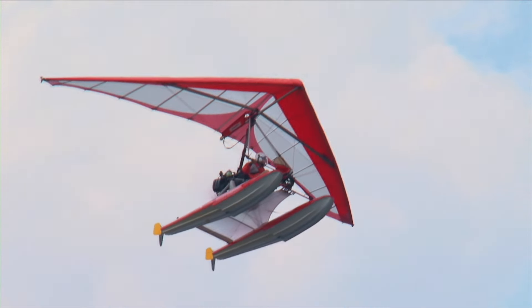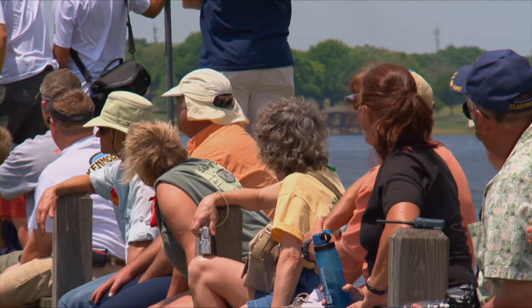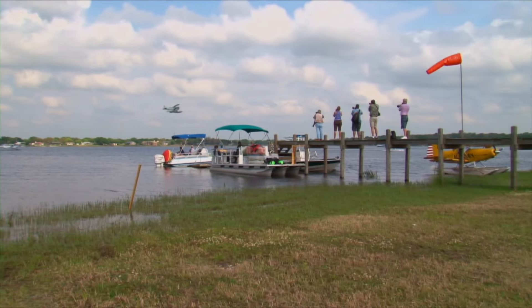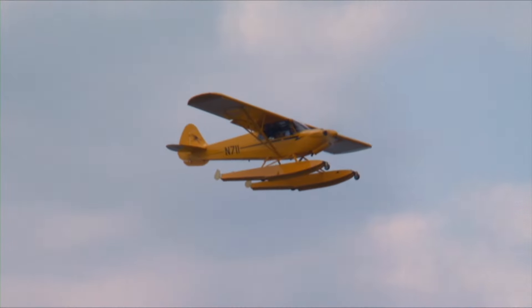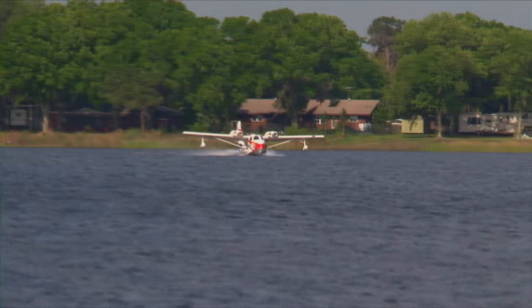For non-pilots, aside from seeing all the unique seaplanes, there are planned events for spectators. Kermit Weeks, from Fantasy of Flight, took to the air in his Grumman J2F Duck and entertained the crowds. This unique amphibious biplane saw service in the Second World War with both the US Navy and Coast Guard. Also taking place were a number of competitions, including a grapefruit drop, spot landing, and fastest takeoff competition.